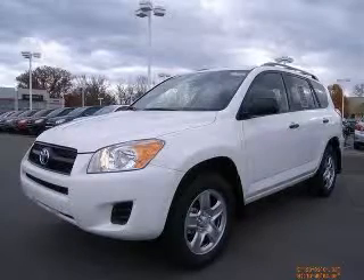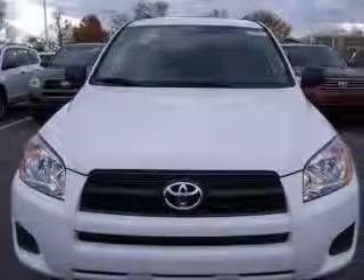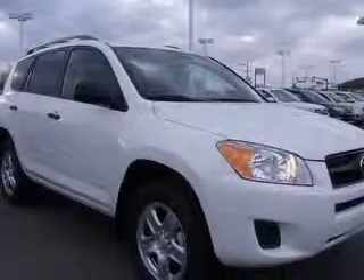We are proud to present this excellent new 2011 Toyota RAV4. This RAV4 has a four-cylinder engine and an automatic transmission. This vehicle has a superb exterior and includes the following options: